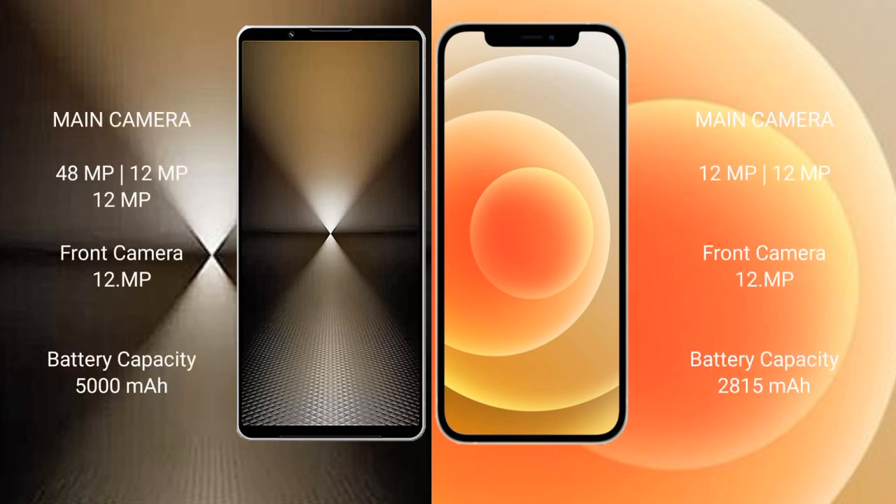Sony Xperia 1 Mark 6 rear has a triple camera setup: 48MP plus 12MP plus 12MP. iPhone 12 rear has a dual camera setup: 12MP plus 12MP.